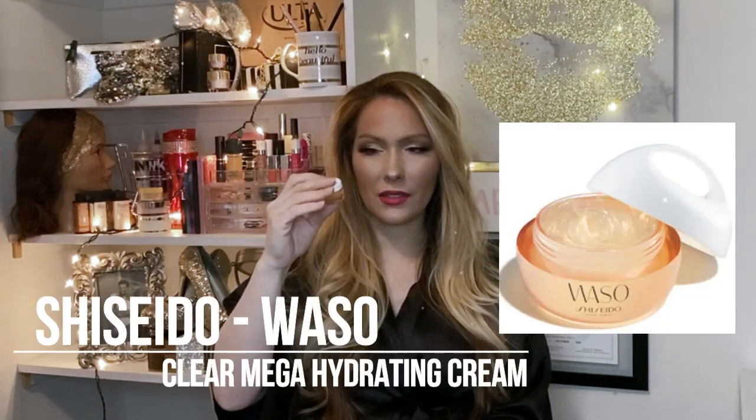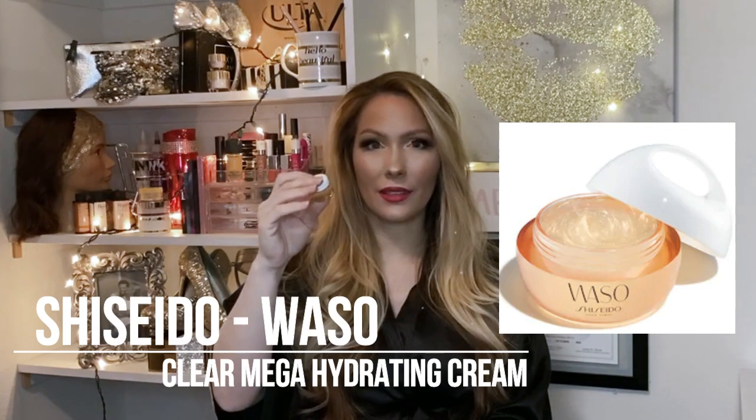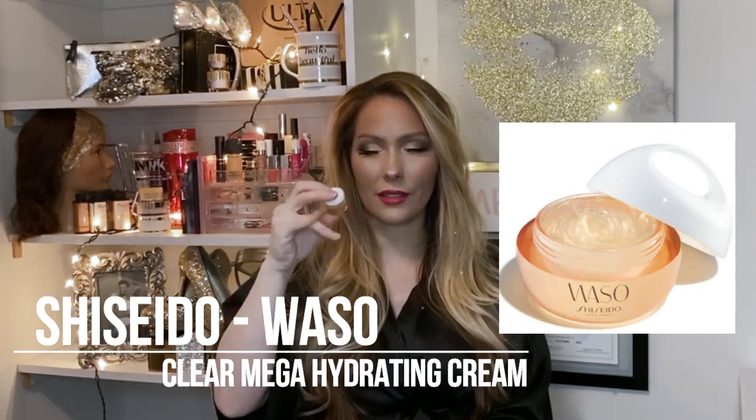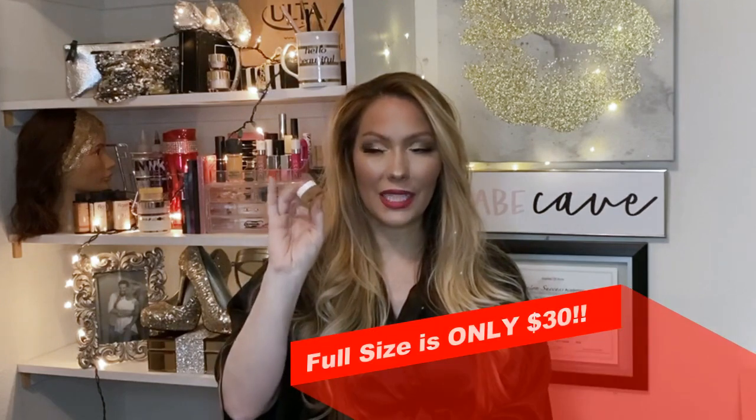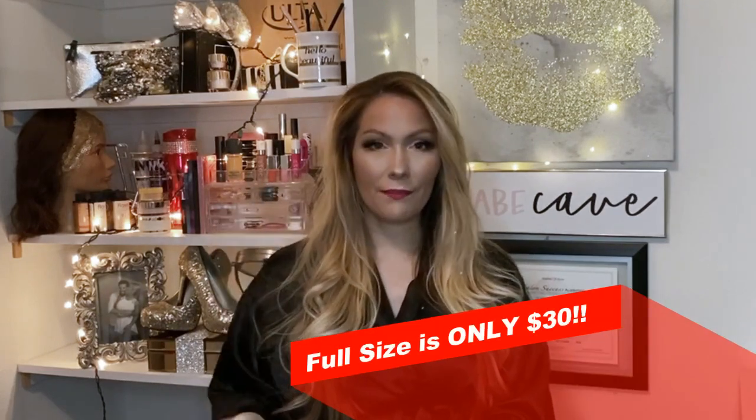This is a little glass jar — this is the Waso Clear Mega Hydrating Cream. I'm not sure how to pronounce the brand but I'll write it on screen. It looks expensive. Usually the little tiny samples that come in glass are really expensive products.